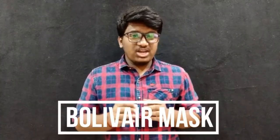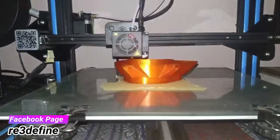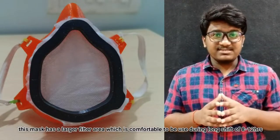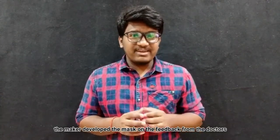Next, we printed the Bollywear mask, which took just over 7 hours to print with the same properties as the Montana mask. This mask is also used by doctors. It has a larger filter area, which is comfortable for long shifts of 8 to 12 hours. This is version 3 of the mask, developed based on feedback from doctors. For more information, visit their website.